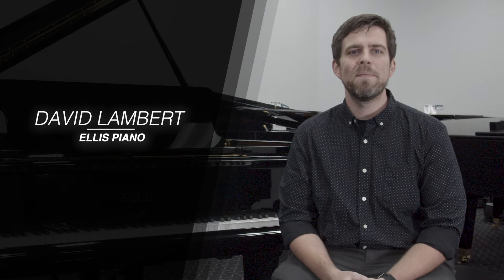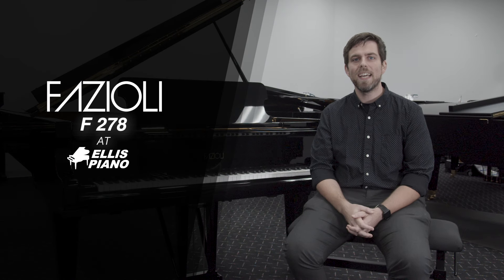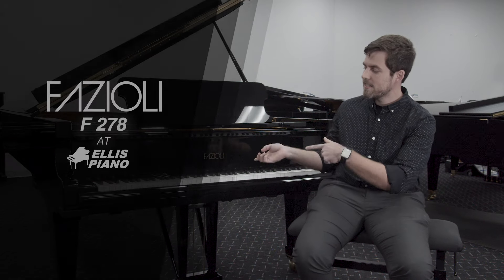My name is Jason Ellis. I'm Corey Ellis. My name is David Lambert. I'm here at Ellis Piano, and I'd like to talk to you about this Fazioli.